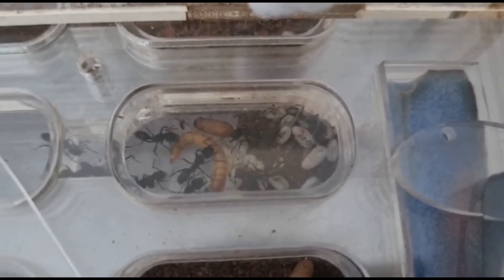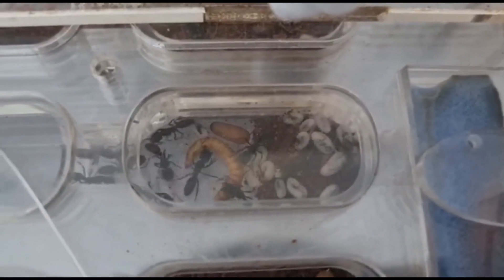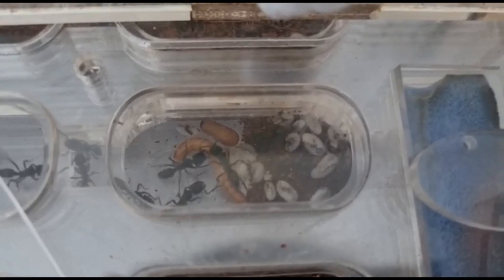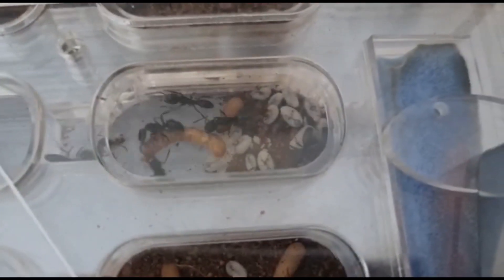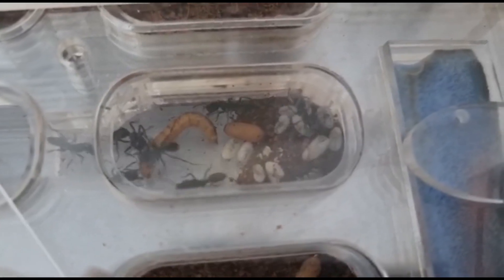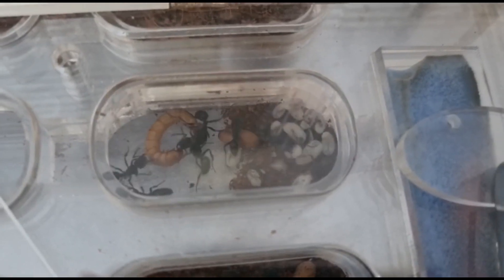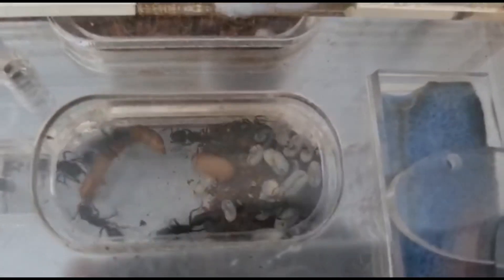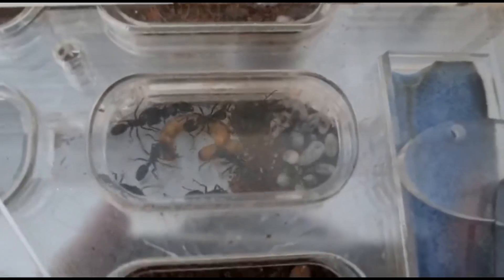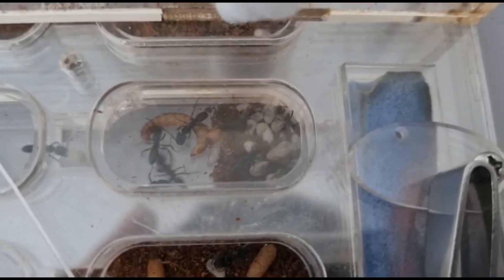These ants are predators, meaning they hunt other small insects. Unfortunately, I do not use live feeders at home, so here's a video of my good friend's colony instead. As you can see, it possesses a strong bite and a potent sting.